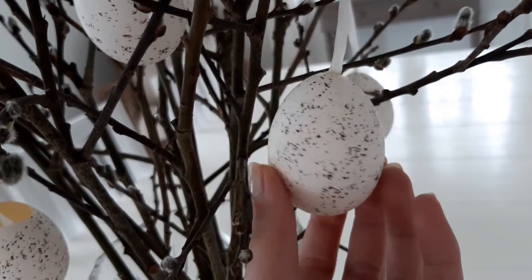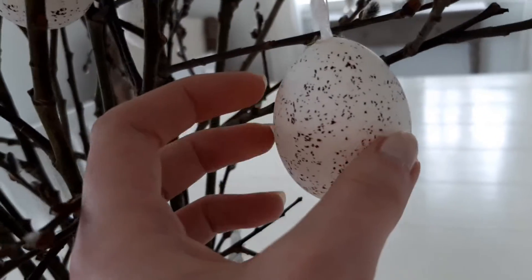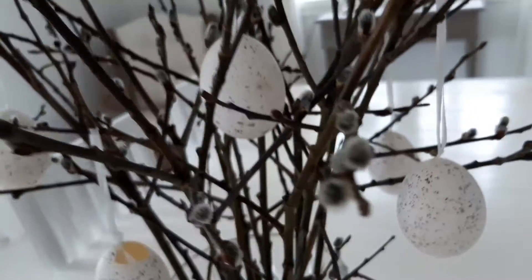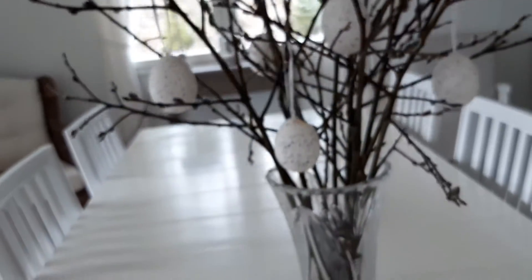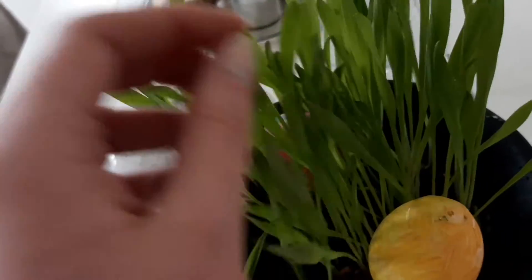We also bought these little already painted eggs, and that one on the side that you can see has a bigger hole. Our cat ripped it so it broke a little bit, but it's still fine.